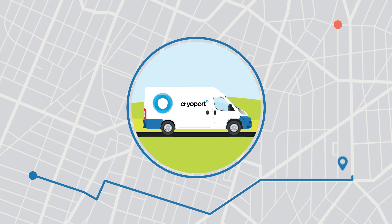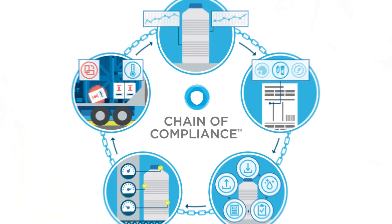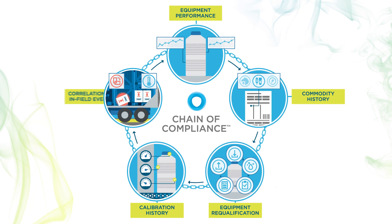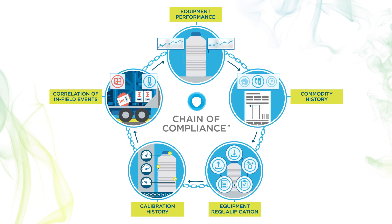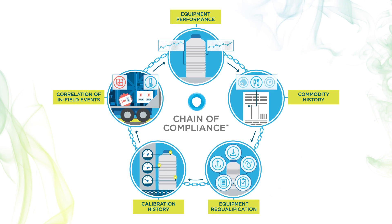In order to address the fragility of these therapies, Cryoport has created a standard for distribution: Chain of Compliance. Chain of Compliance establishes full traceability of equipment and processes used in managing the distribution of these therapies.